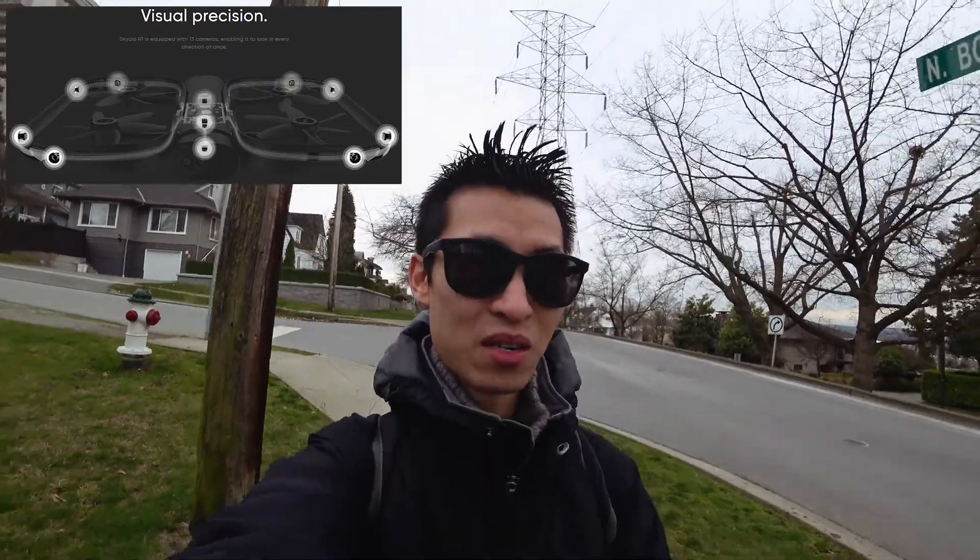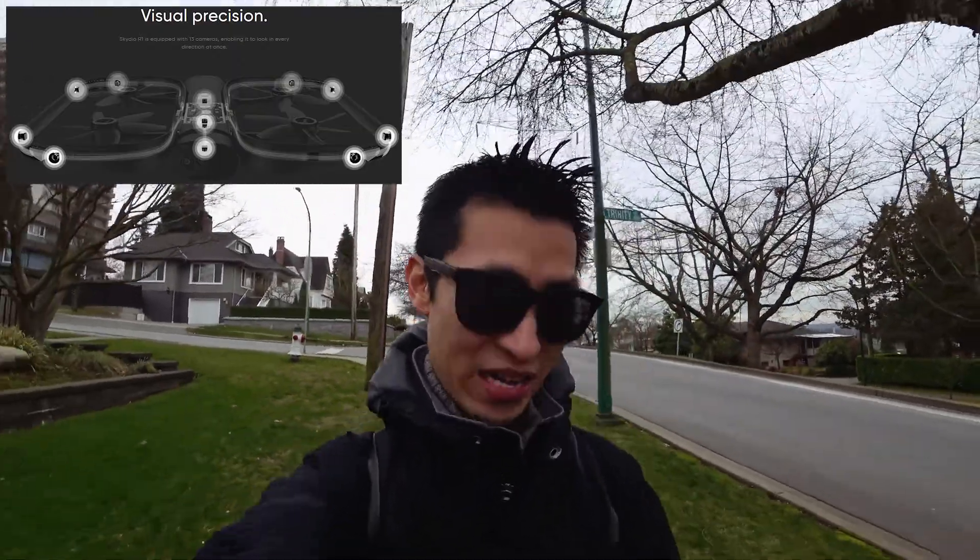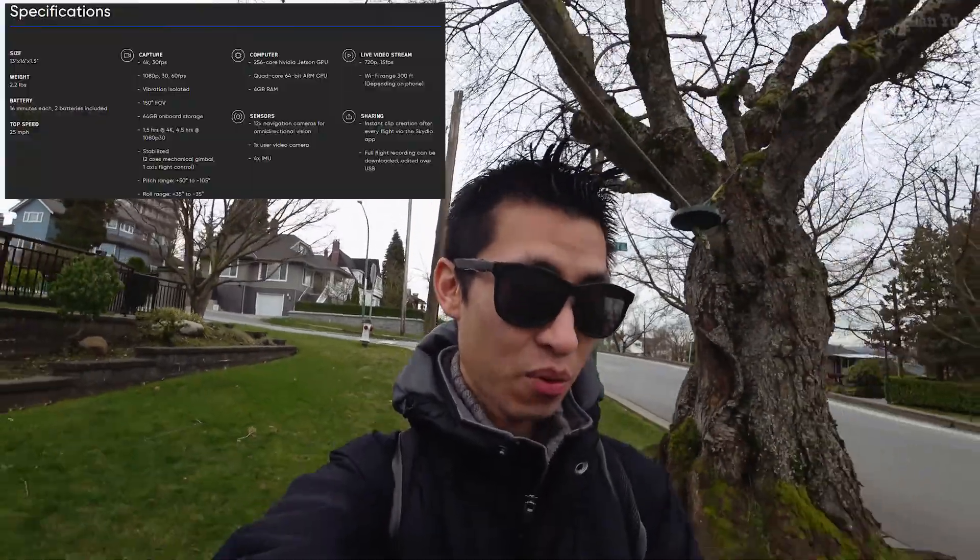For a lot of people, they wonder about regulations - can you fly this thing, what is the weight? According to this, it's 2.2 pounds. So here in Canada, for example, that falls into the same category as things like the Phantoms in terms of weight. So you'd have fewer places to be able to fly it with relative ease.